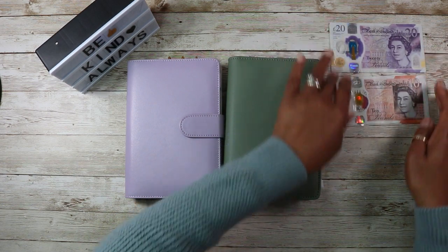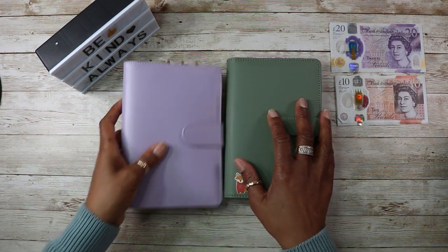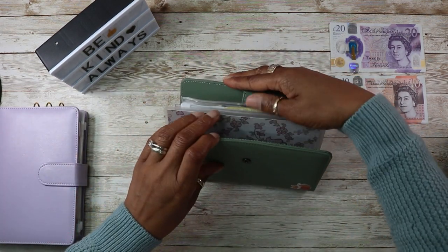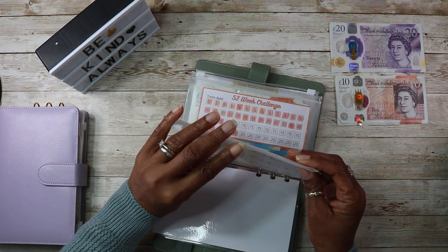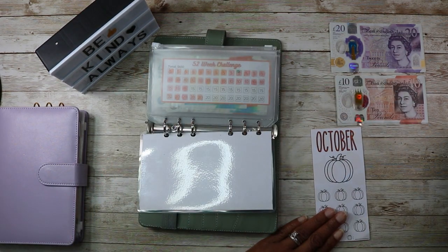10s and 20s today, no fives. I will be starting with the month of October savings challenges — it's the pumpkin this month — and what I will do is just color it in.